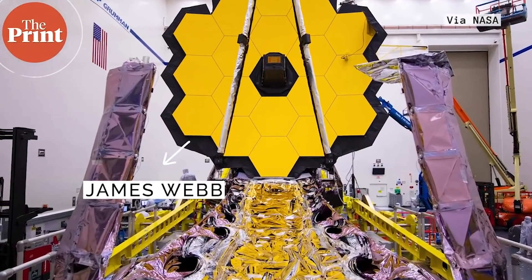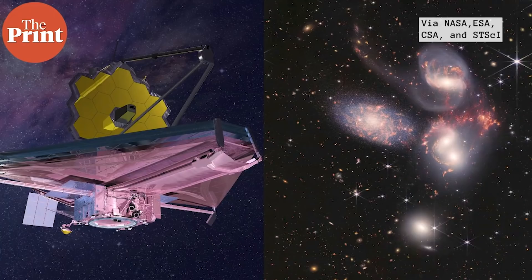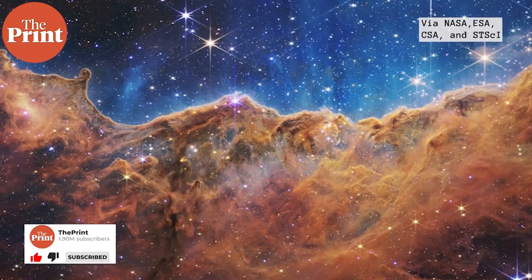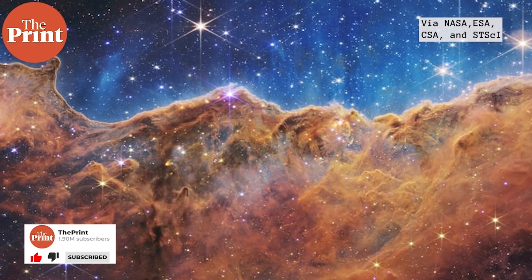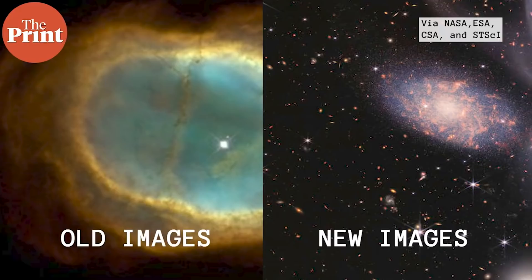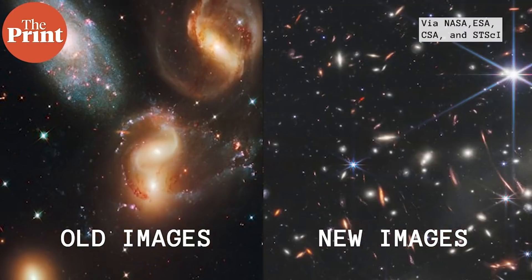The James Webb Space Telescope images are finally here, something that the astronomy community has been excited about for a very long time. The team has released their first set of five images from the world's most powerful telescope ever built. The images reveal astonishing new details about our universe at a scale we've never seen before. Since the telescope is capable of looking at previously unobserved infrared wavelengths, the translated false color images have a wealth of information that was previously undetected by instruments made by us.